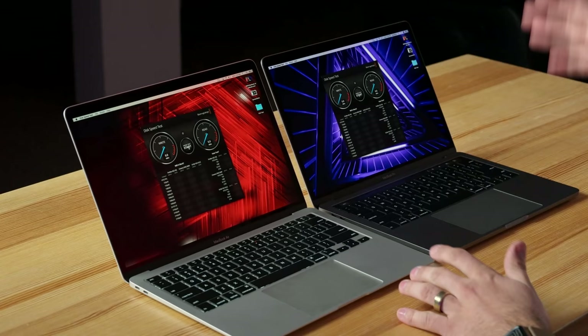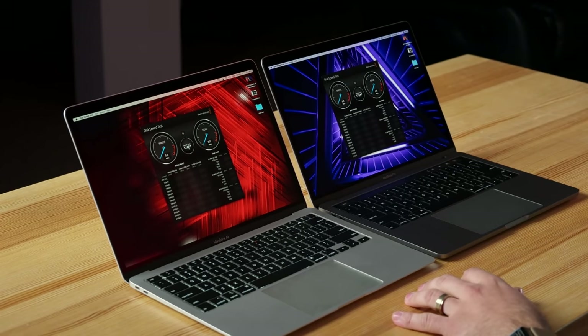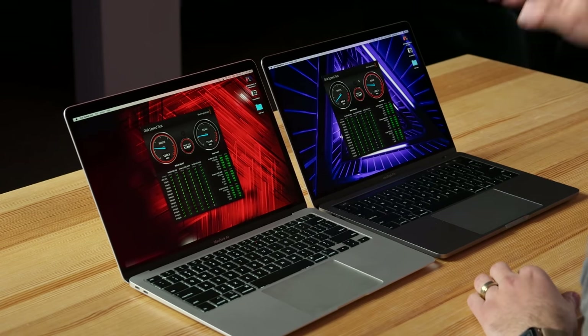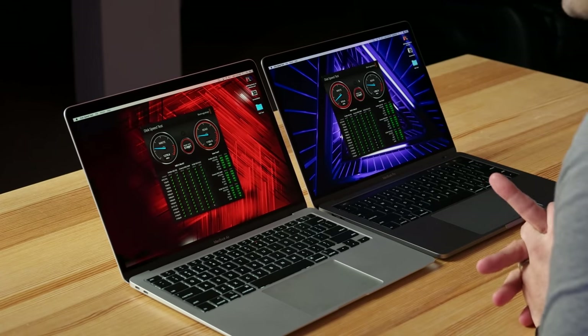Let's test out the SSD performance. This is a base model MacBook Pro, so it has a 128GB SSD. The read performance is very similar, but the write performance — the MacBook Air is almost three times faster. That is because we have a 128GB drive here. If you went out and got a 256GB version of the MacBook Pro, it would be pretty much matching up as far as SSDs.